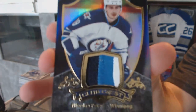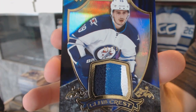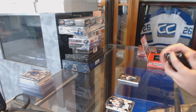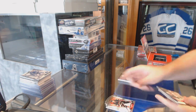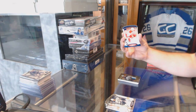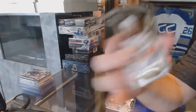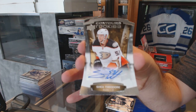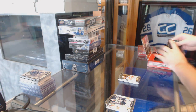Club crest patch, Nick Patan. We've got a 499 for the Carolina Hurricanes, Elias Lindholm. And a Shea Theodore number to 499 rookie autograph. I do like the look of the rookie autos. Sad the set didn't really take off.